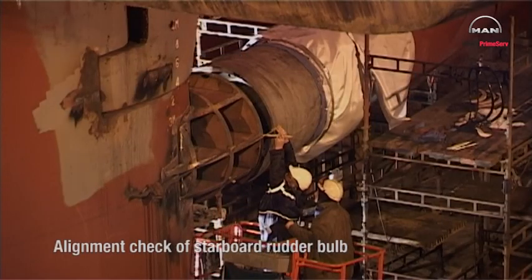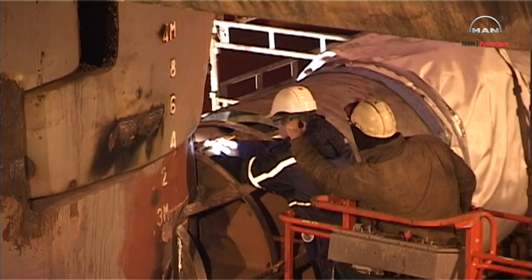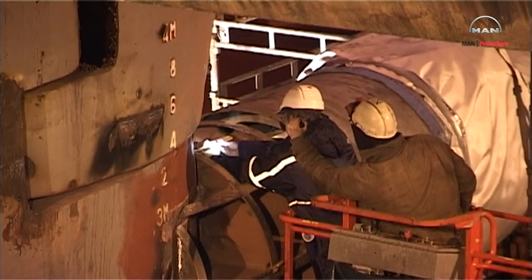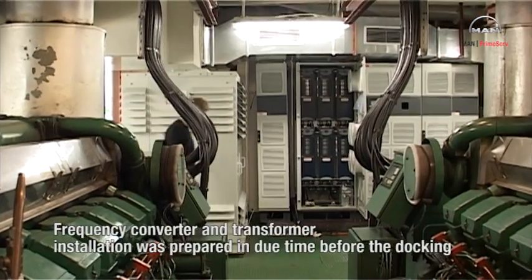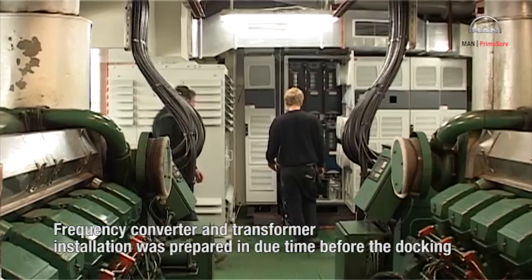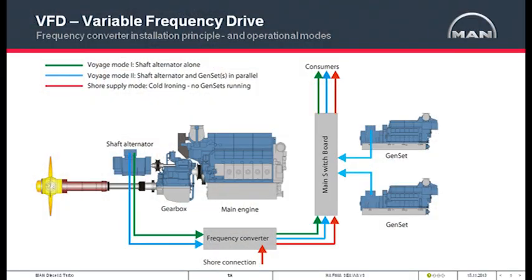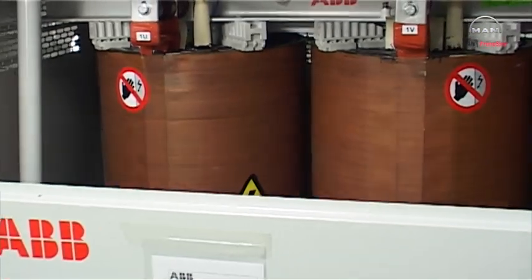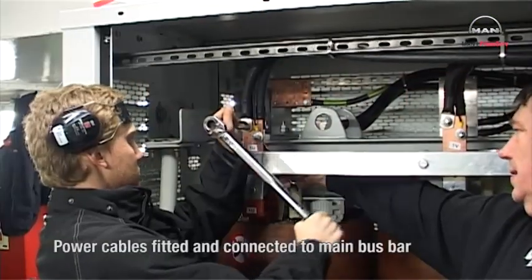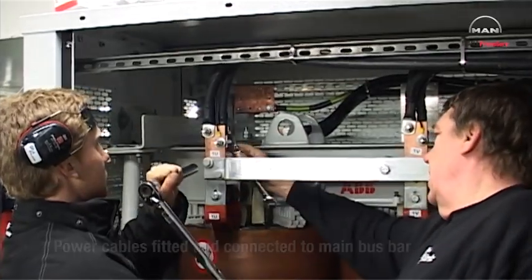The alignment of the starboard rudder bulb and the fairing cone is checked. The power cable is installed prior to the docking. The additional frequency converter and transformer equipment is located in the auxiliary engine room, and the power cables are fitted and connected to the main bus bar.